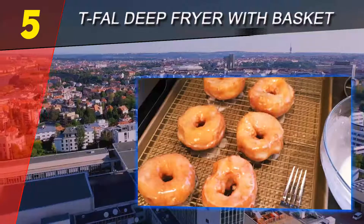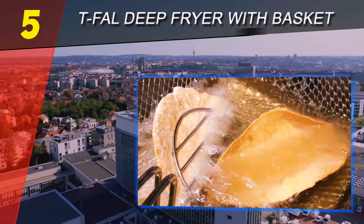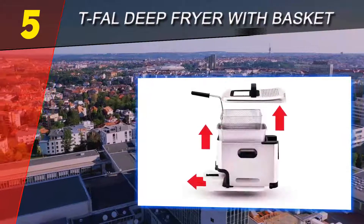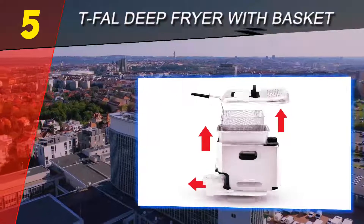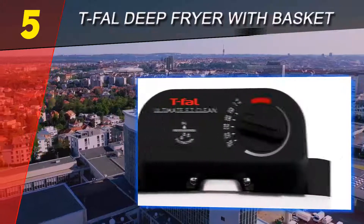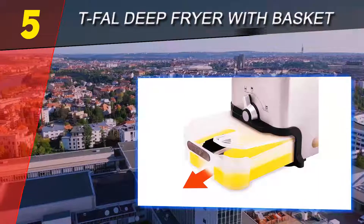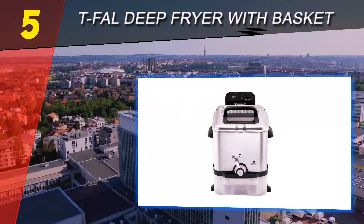It includes a 2.65-pound food capacity and a 3.5-liter oil capacity, so you can fry large portions of food at a time. This fryer features a 1700-watt adjustable thermostat, giving you the freedom to select a specific cooking temperature depending on the food. Its fast recovery heating feature ensures desirable crispiness with minimum oil absorption.